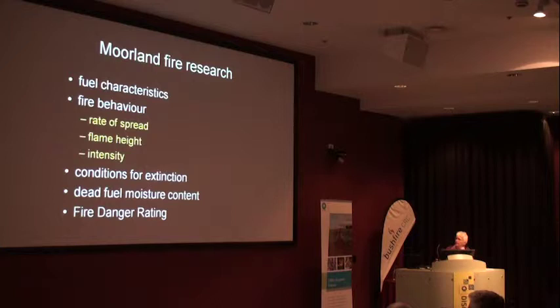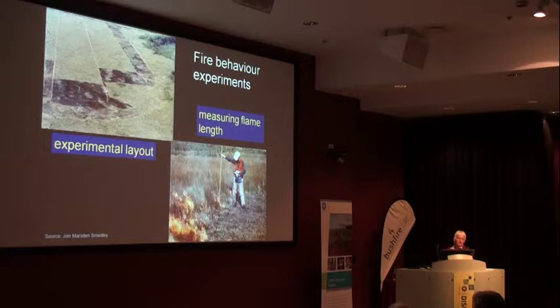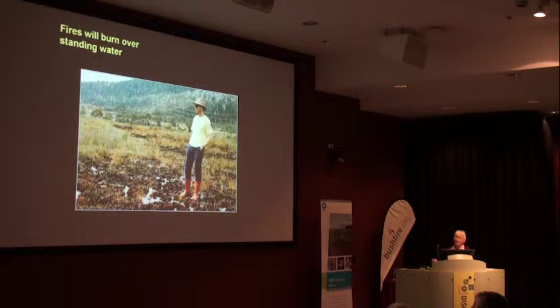There would have been about 150 fires that John did. They have 50-metre ignition widths, which is something we'll talk about in a minute. The fires in the Moreland are almost crown fires - they can burn over standing water.